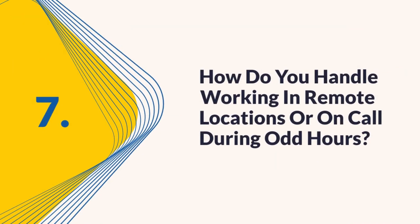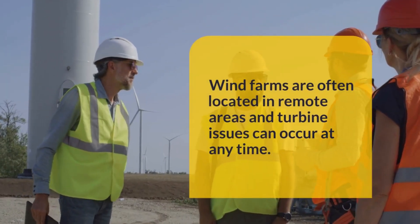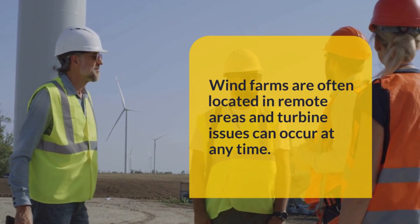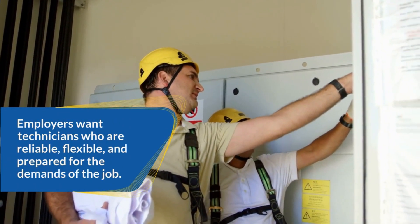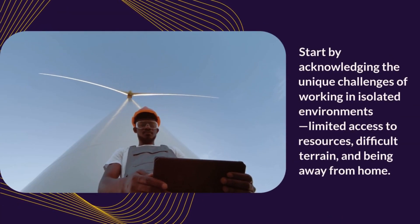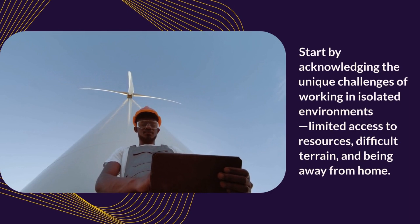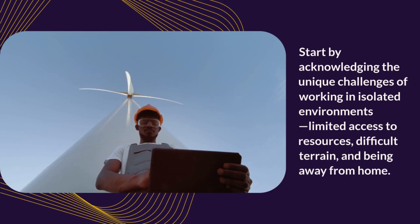Question seven: How do you handle working in remote locations or on call during odd hours? Wind farms are often located in remote areas, and turbine issues can occur at any time. Employers want technicians who are reliable, flexible, and prepared for the demands of the job. Start by acknowledging the unique challenges of working in isolated environments — limited access to resources, difficult terrain, and being away from home.